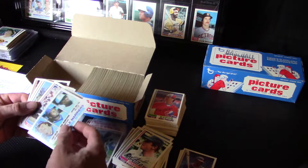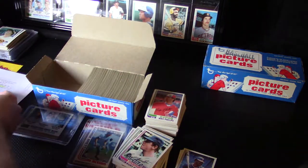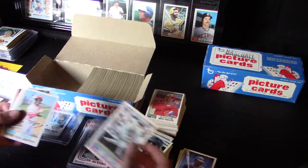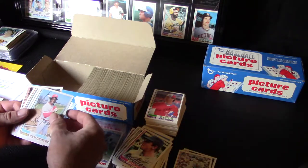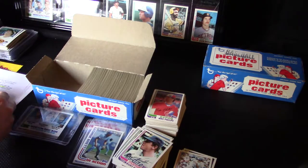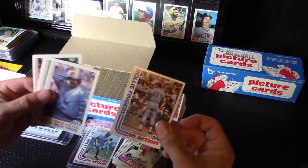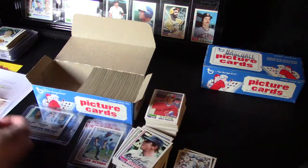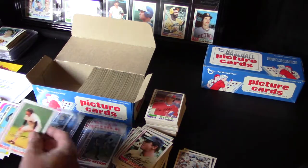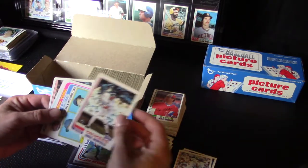Seattle Mariners Future Stars. Looks like a little nick on the corner of that one. Ken Griffey Sr. — nice looking card, let's sleeve that. Rollie Fingers in action and Rollie Fingers regular — back to back, kind of cool. In action and the regular card. And Tony Perez. Dave Winfield — hit a sweet spot here, very nice.